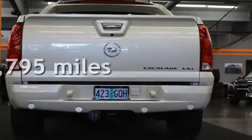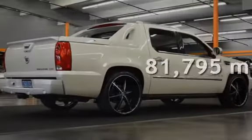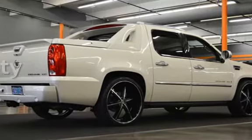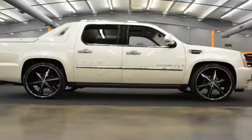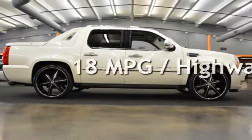This Cadillac has less than 82,000 miles on the odometer. Estimated fuel economy for this vehicle is 12 miles per gallon in the city, and 18 miles per gallon on the highway.